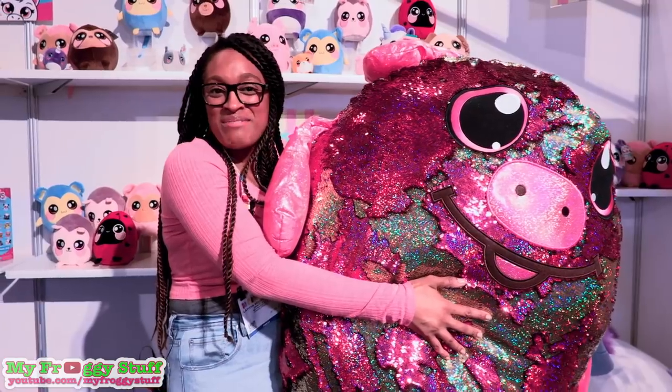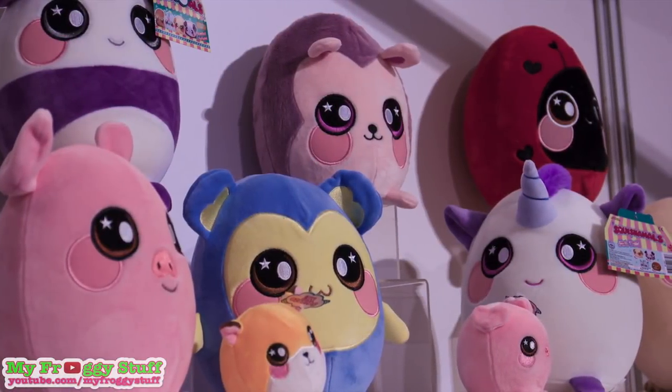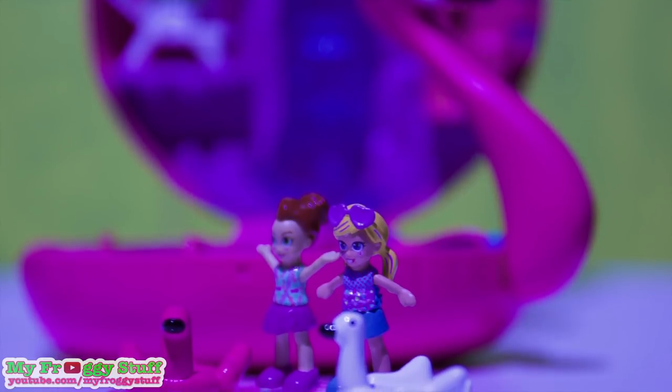Thank you for joining us while we checked out what was new from Beverly Hills Teddy Bear. Be sure to follow us on Instagram at MyFroggyStuff and TheFrogsVlog, and we will see you next time. Bye!